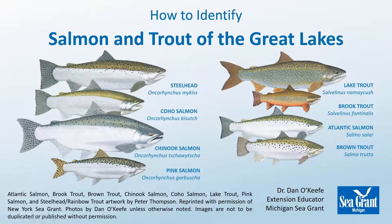The Great Lakes provide great fishing for a variety of trout and salmon, some of which can be very tricky to identify. We'll start by looking at some species that are relatively easy to identify.